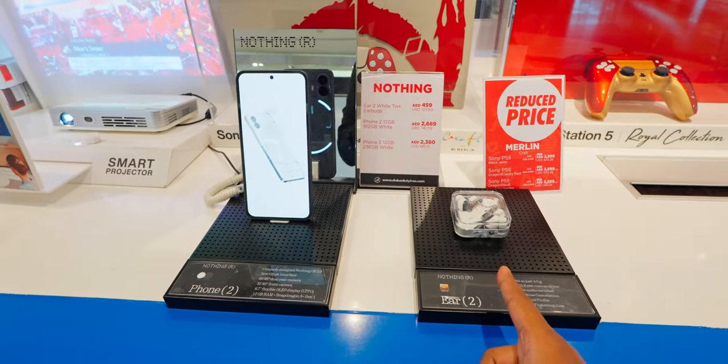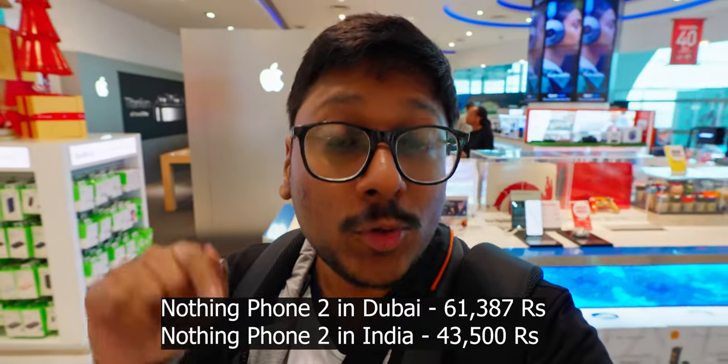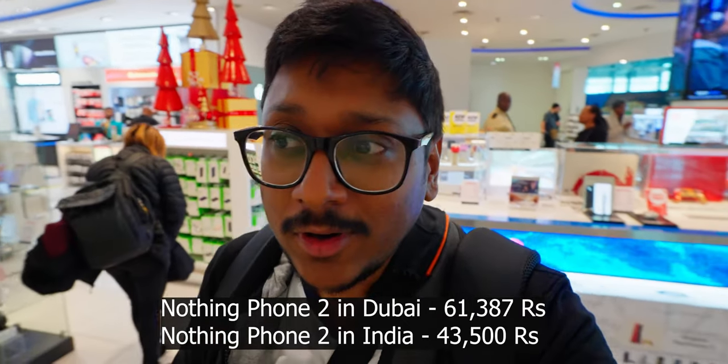We actually have Nothing Phone and Nothing Earbuds as well. You can look at the price. This is again duty-free shopping in the airport. You let me know what you think about the pricing in Dubai compared to the Indian market.